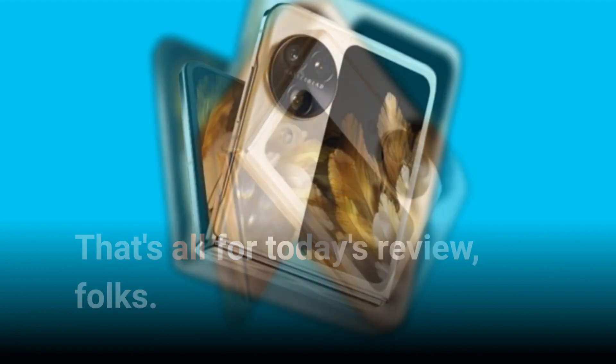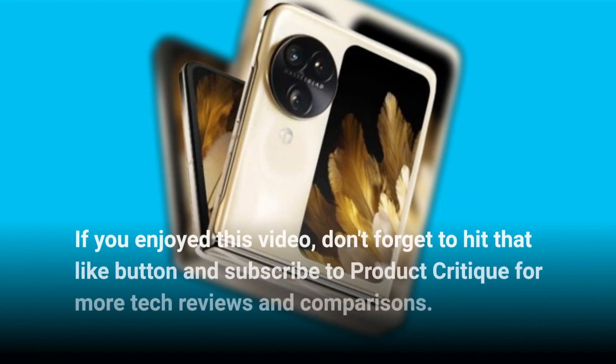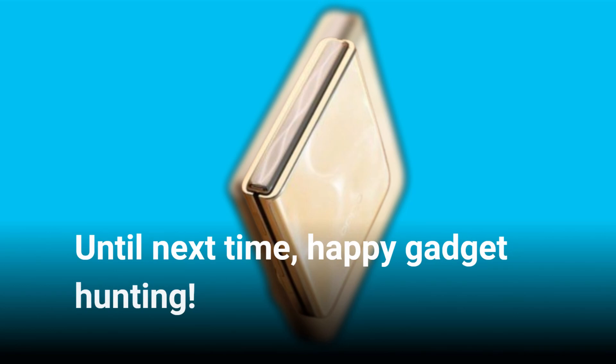If you enjoyed this video, don't forget to hit that like button and subscribe to Product Critique for more tech reviews and comparisons. Until next time, happy gadget hunting!